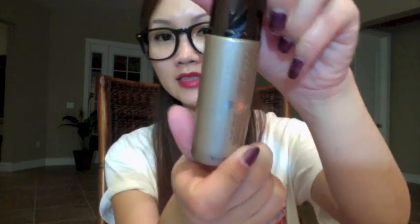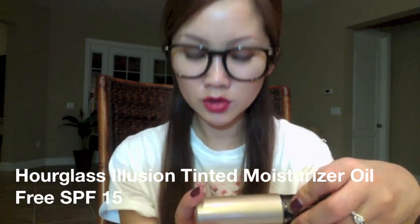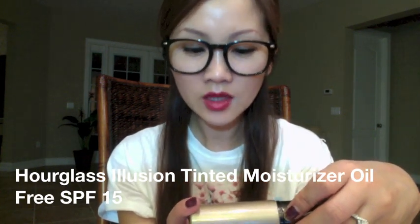The next product is also exciting because for me to finish something, especially makeup or foundation, is really really hard. I think this will be my first bottle I've completely used up as a tinted moisturizer foundation. This whole summer I used it — it's the Hourglass Illusion Tinting Moisturizer Oil-Free SPF 15. What I like about it is it's oil-free and it's just very natural when you wear it.